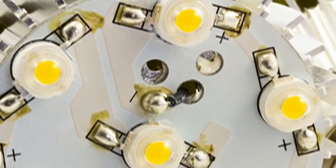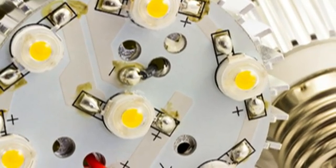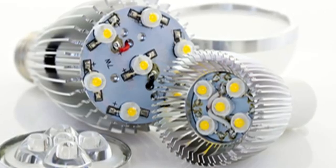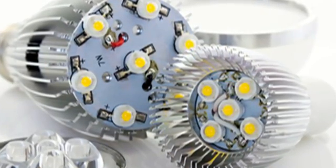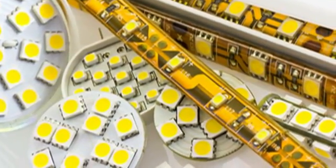ETI's circuit board LED capabilities include LED placement both surface mount and through-hole, using a variety of materials including metal clad and FR4. Full product assembly and testing, LED bin management and traceability, and LED conformal coating materials in a variety of shapes and sizes, both flex and rigid.